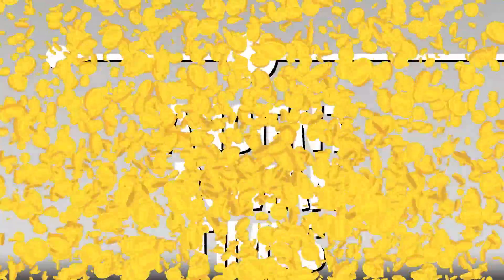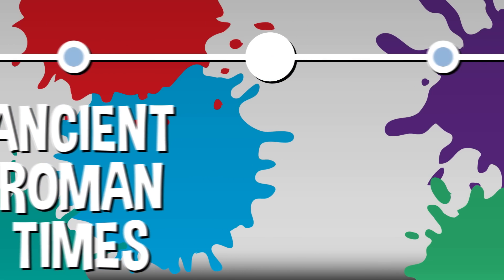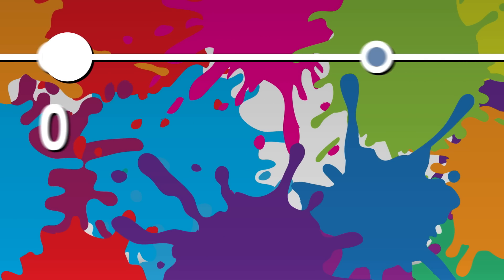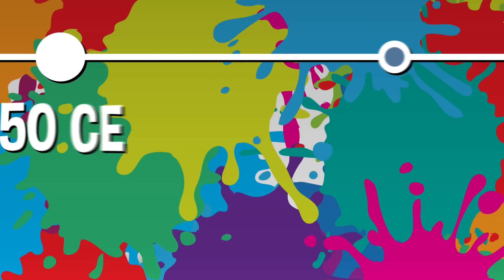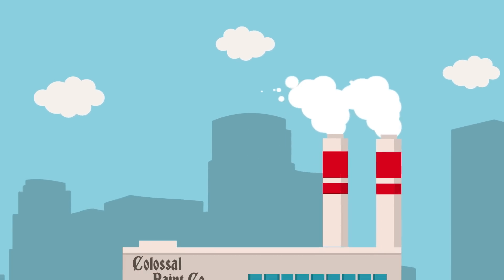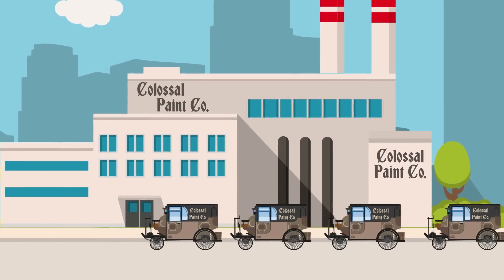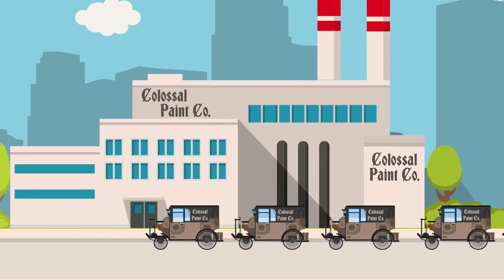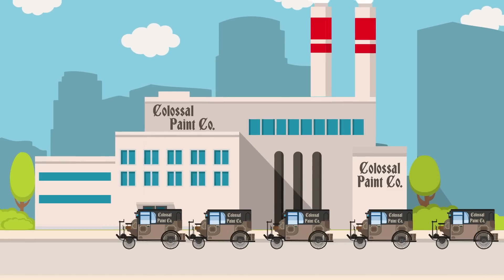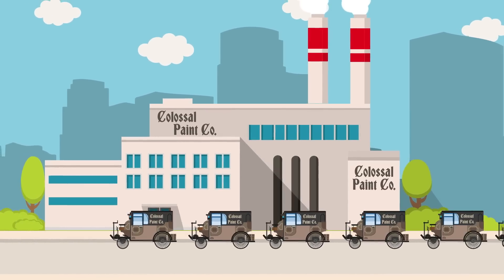For centuries, paints remained popular but were too expensive for common people to buy since it wasn't so easy to make them. But that all started to change around the time of the Industrial Revolution. New technologies made paint faster, easier, and much cheaper to produce. And by the late 1800s, the average person could walk into a store and buy paint at an affordable price in just about any color they wanted.